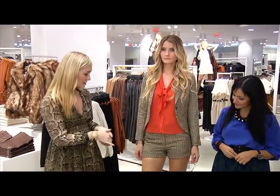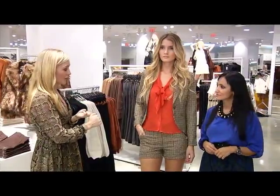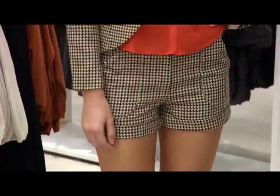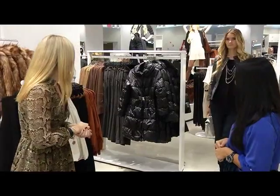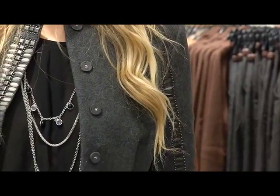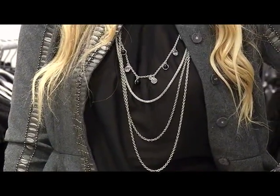I really wanted to show this because it's combining two really big trends for fall. It's the 1970s plaid look, the suit — which is very back in — and then also shorts. That's beautiful. So just a really great kind of classic girl-about-town look.